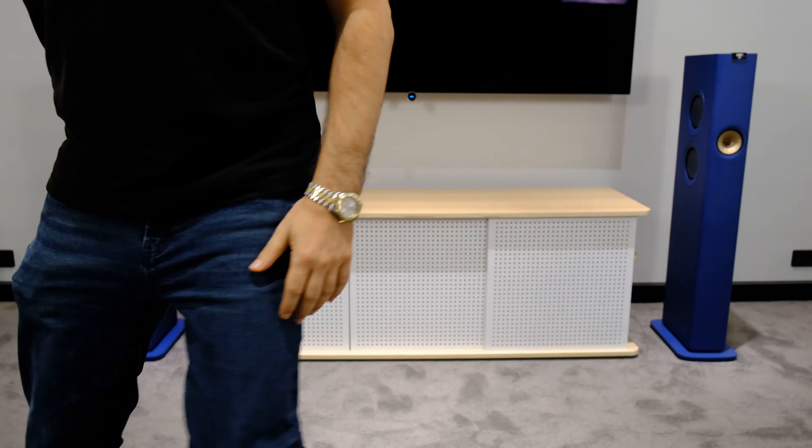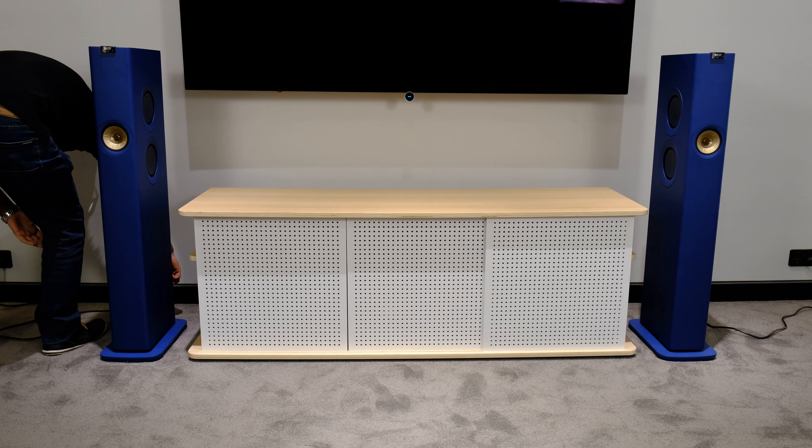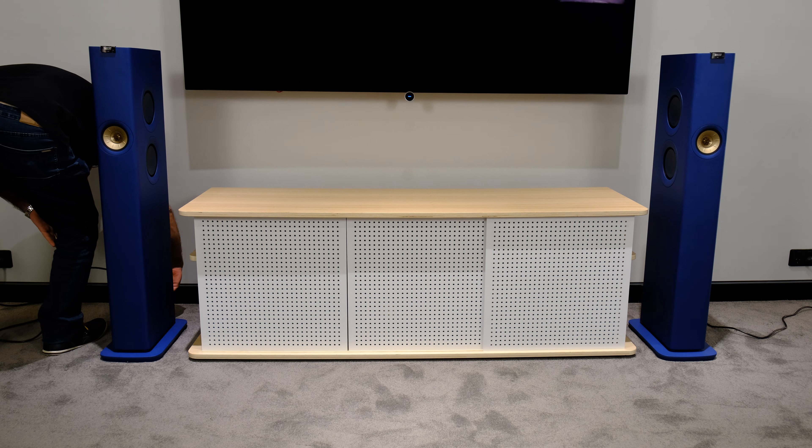We were thinking about putting in other amplifiers that were capable of streaming, but we decided to put the Linn in because, just like the KEF, they have a fully developed streaming platform capable of streaming music without any other hardware or software.